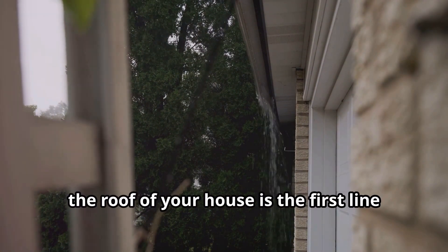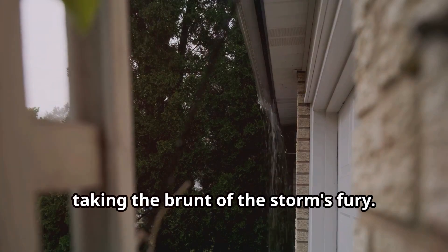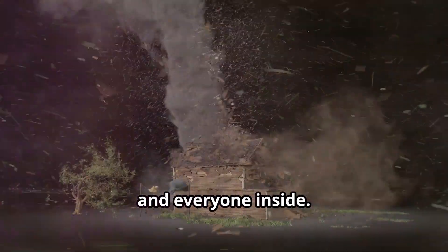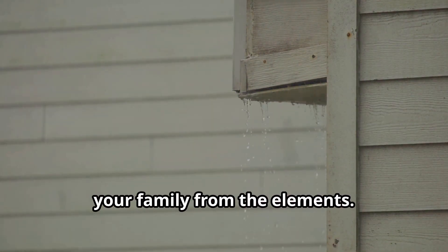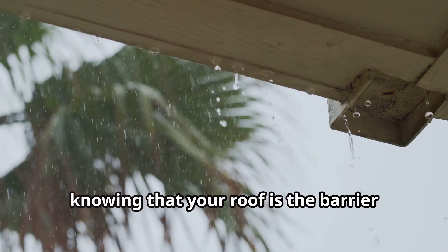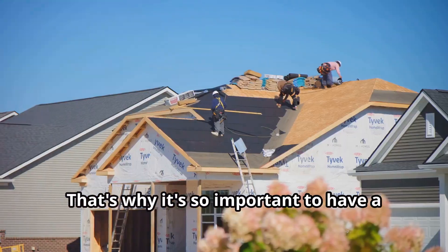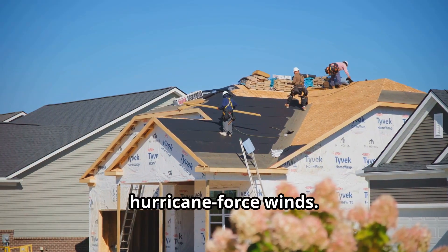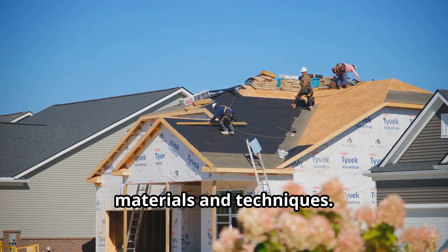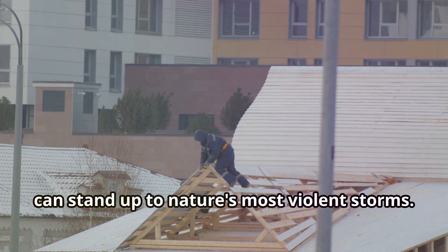When a hurricane hits, the roof of your house is the first line of defense. The roof is the most exposed part of your home, taking the brunt of the storm's fury. It faces the full force of the wind, rain, and flying debris, acting as a shield to protect everything and everyone inside. Imagine being inside your home, hearing the howling winds and the pounding rain, knowing that your roof is the barrier keeping you safe and dry. That's why it's so important to have a roof that's built to withstand hurricane-force winds. Building a roof that can endure such extreme conditions requires careful planning and the use of specialized materials and techniques. It's about constructing a fortress that can stand up to nature's most violent storms.